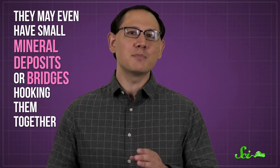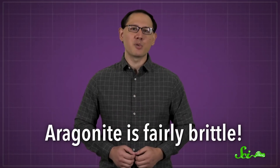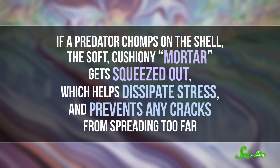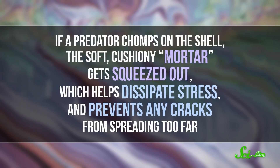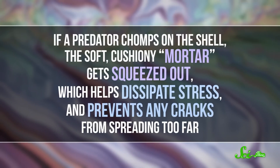And the plates have rough surfaces, which adds friction and helps them remain in place. They may even have small mineral deposits or bridges hooking them together, so it's really hard to pull nacre apart. But then there's the mortar-like material, which helps compensate for one of aragonite's flaws — on its own, it's fairly brittle. This gluey stuff is a complex organic mixture made up of a handful of components, like chitin, which is found in crab shells. If a predator chomps on the shell, the soft, cushiony mortar gets squeezed out, which helps dissipate stress and prevents any cracks from spreading too far.